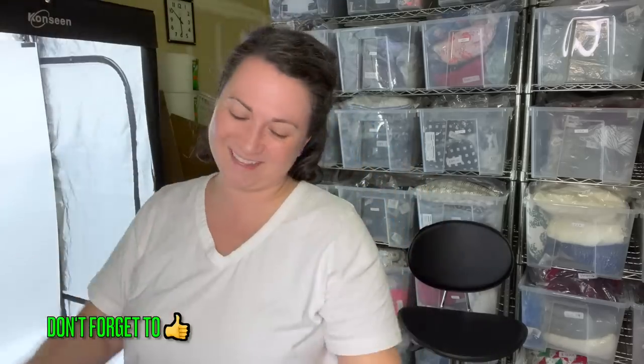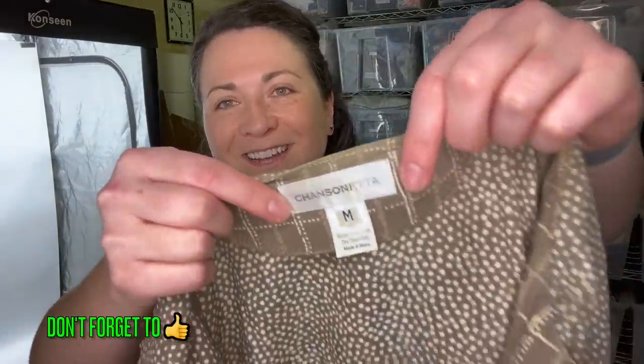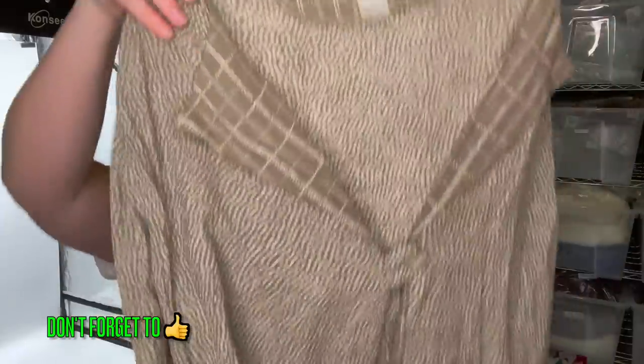Sometimes at the outlet, if you can just tell what someone is looking for, I'll give them something. I gave this person a few pieces that day. Later they came back and gave me two pieces of clothing — one was an Eileen Fisher piece and the other was this brand I'd never heard of: Chansonetta, if you guys have heard of it. Let me know — it's a hundred percent rayon. We'll throw that in our vintage pile. Good karma: you share with others, they'll share back with you.